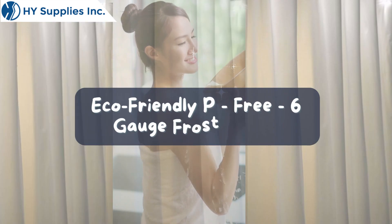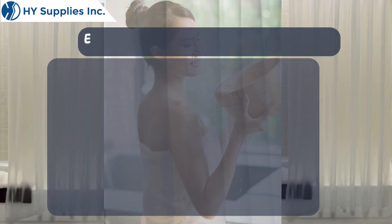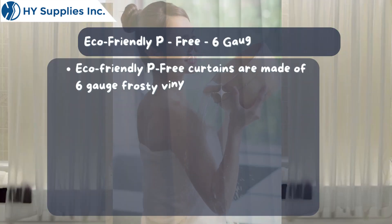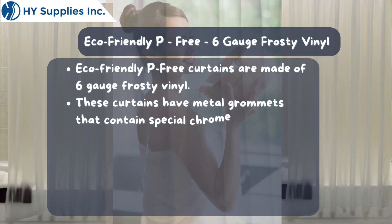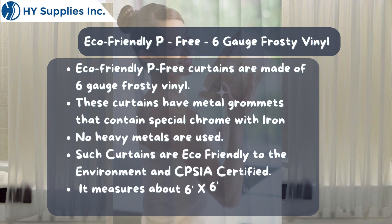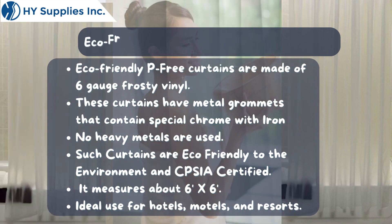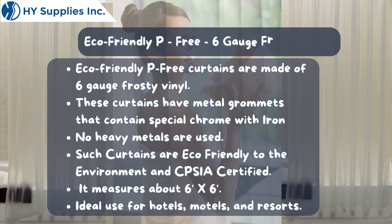Eco-friendly pee-free curtains are made of 6-gauge frosty vinyl. These curtains have metal grommets that contain special chrome with iron. No heavy metals are used. Such curtains are eco-friendly to the environment and CPSIA certified.